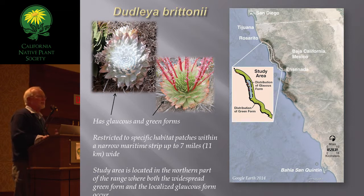Dudley of Britannia — the subject of this talk — is a Baja California, northwestern Baja California endemic that's really abundant in the area where it grows. It's a beautiful plant with big rosettes that has glaucous and non-glaucous or green forms. It's restricted to just specific patches within spitting distance of the ocean, in a narrow maritime strip that ranges from Rosarito Beach down to well south of Ensenada.